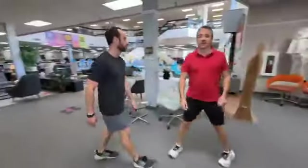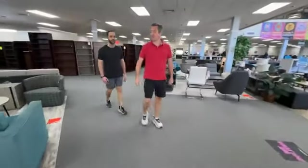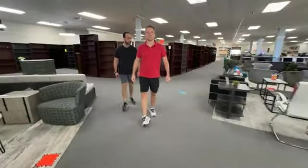Eric, where are we located? 6838 Bandera Road. What are hours? 10 to 4, Monday through Friday. Saturdays 11 to 3. Sundays — never open on Sundays. Thank you folks, come and see us. Toodaloo.